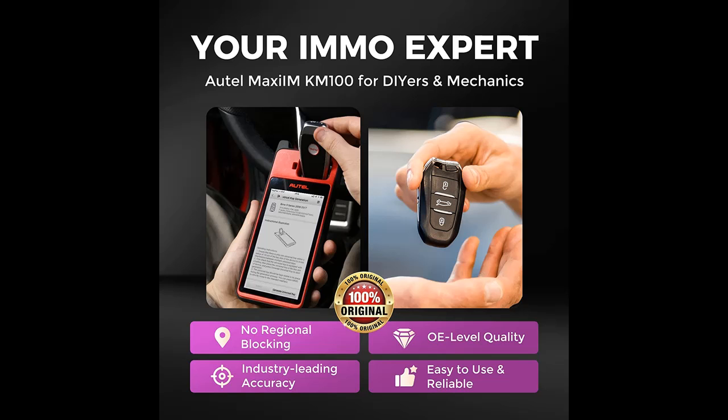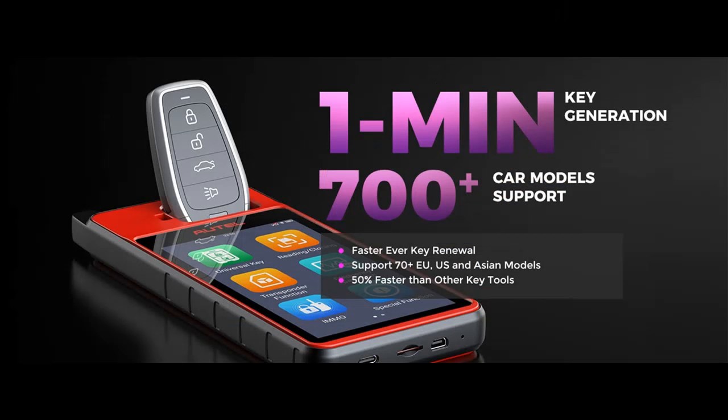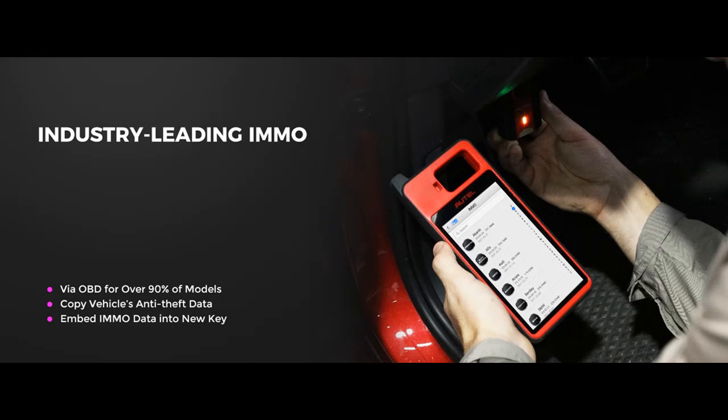The Autel Maxi MKM100 goes deep for auto key services. Its 60-second Key Generation is 50% faster than the IM508/IM608-PRO. It automatically writes immobilizer data into a new key, saving manual menu selection, builds a data link to the vehicle's IMMO system via OBD2 connection, scans IMMO system working status, locates faulty parts, and guides you to pair the new key with your car's immobilizer via step-by-step instructions.